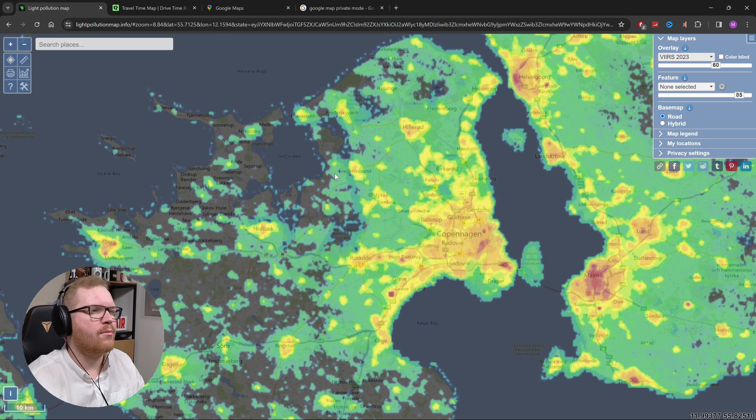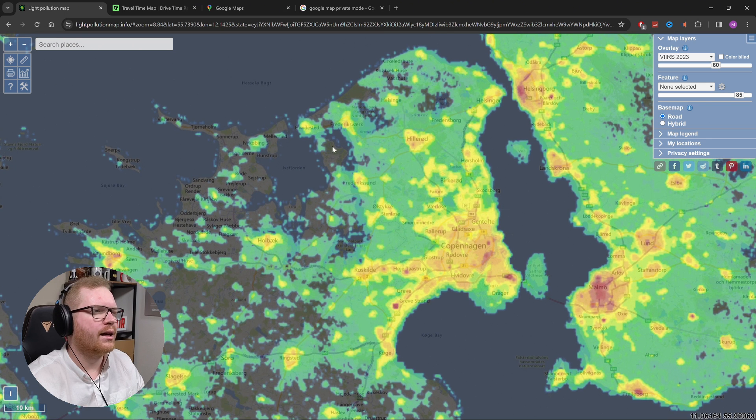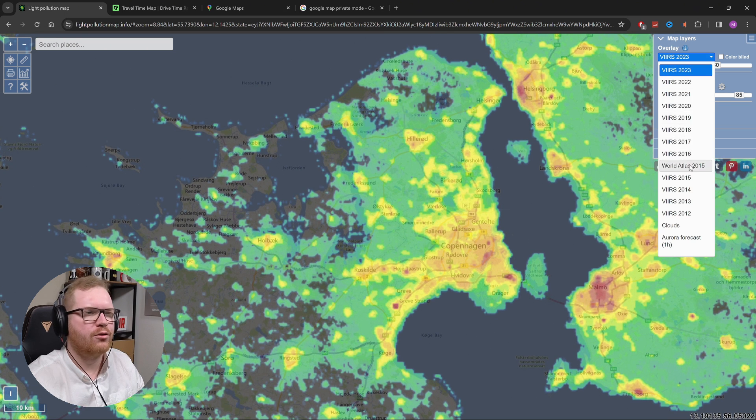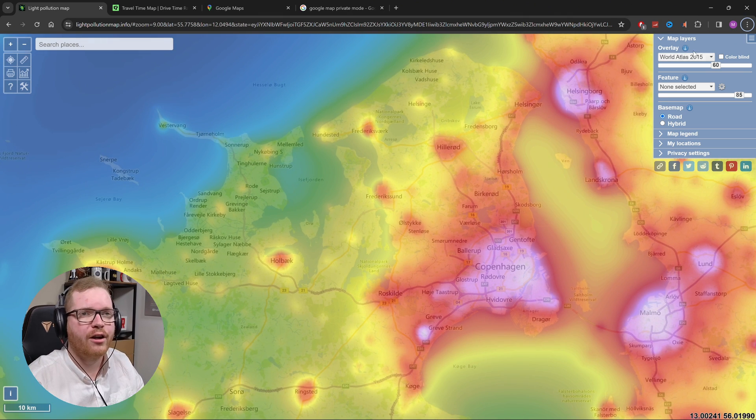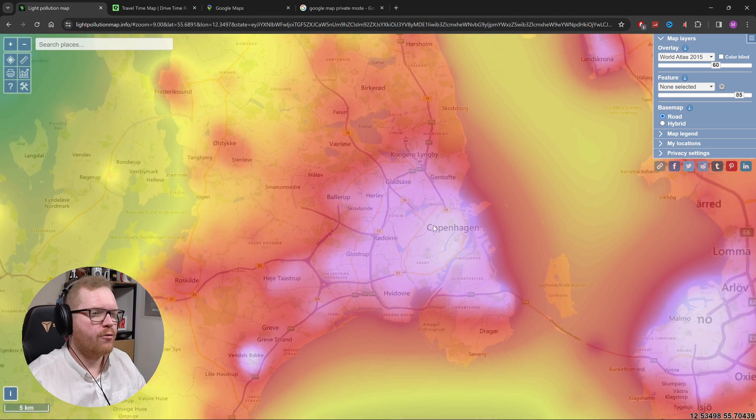You might think certain areas are completely dark with no light pollution at all, but if you go to the World Atlas you can see there is spill because it spreads out over a large area. I recommend using the World Atlas. I live in Copenhagen, which is right here, and it's very red.